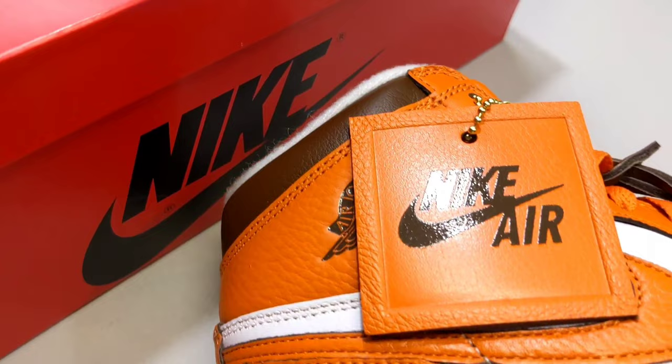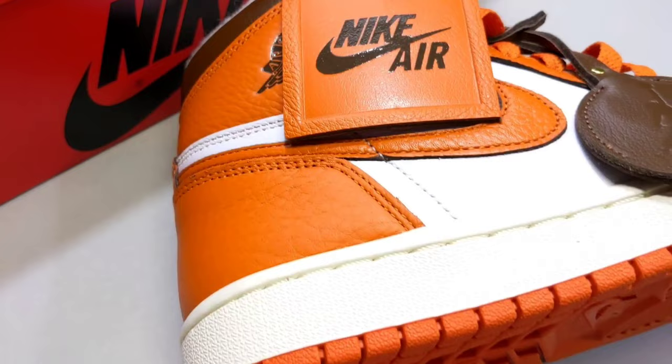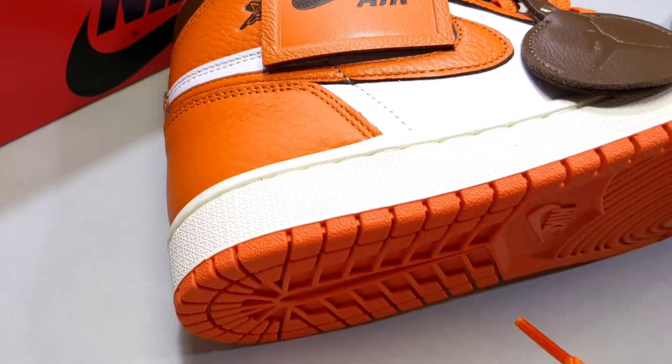There are two things almost any woman can appreciate, whether she's into sneakers or not — a great pair of shoes and a great handbag. Those are also two things you don't play around with when it comes to a woman. The bag and the shoes both need to be on point, executed well. That's exactly what the women's team did with the Air Jordan 1 High Starfish Just for Women.